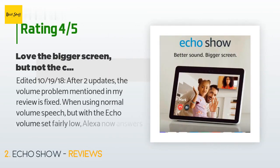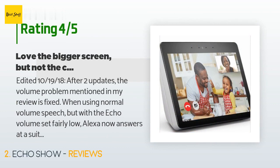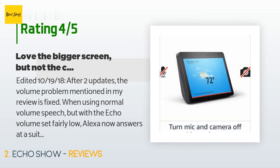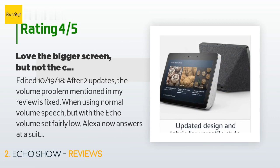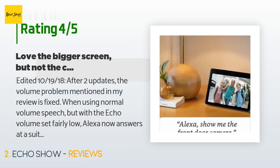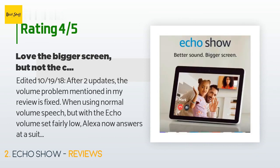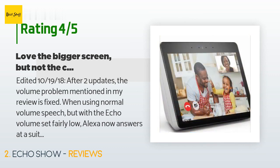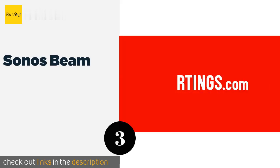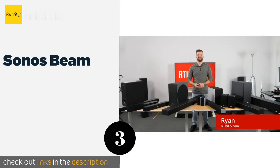This product is rated highly from 19,266 customer reviews. A customer said (edited October 2018): after two updates, the volume problem is fixed. With the Echo volume set fairly low, Alexa now answers at a suitably low volume, and I was able to activate the new whisper mode — you whisper to Alexa, she whispers back. I'm raising my rating to 4.5 stars. If Amazon would ever remove the annoying 'try this' messages ruining my home screen, I would rate it five stars.